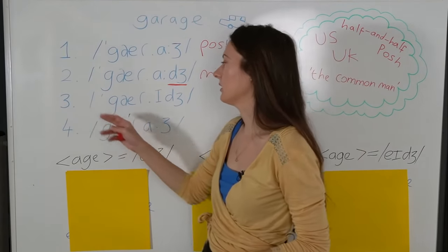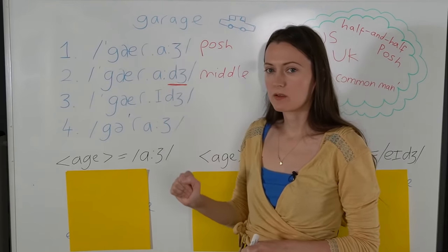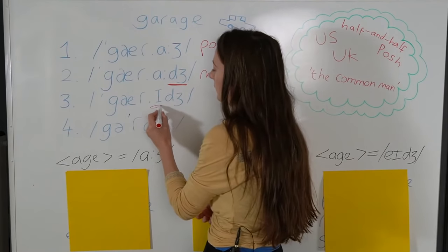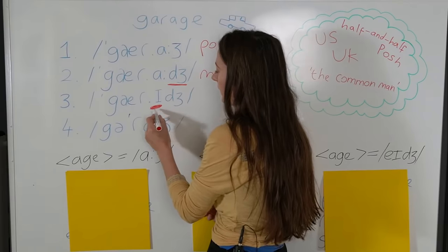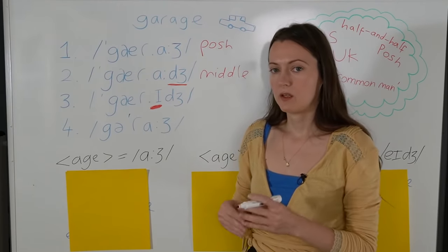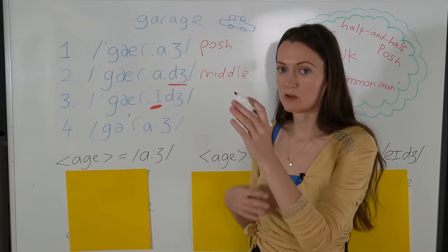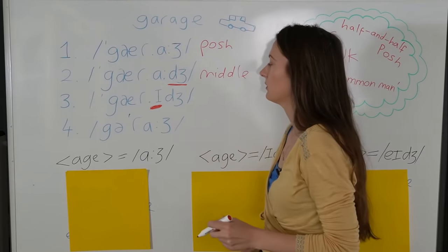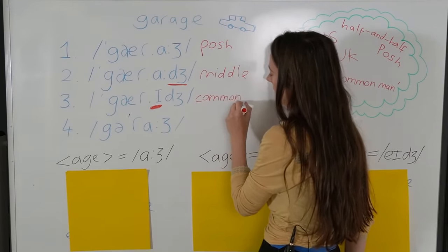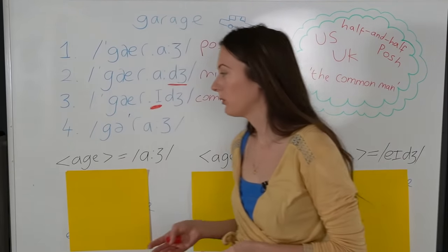The third pronunciation now: Garage, garage, garage. We're getting a little bit different now because we've got a different vowel here. The last sound in the word is 'idj', 'idj', garage, garage. Where's the petrol garage? And this one is the speech of the common folk, the everyday people.